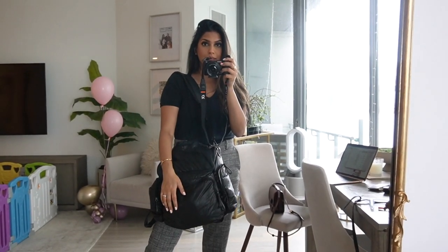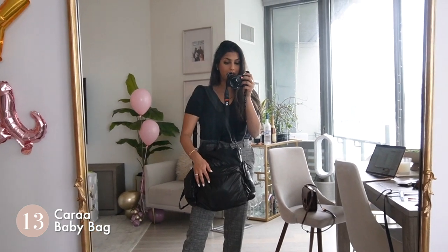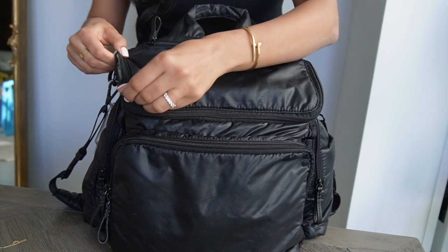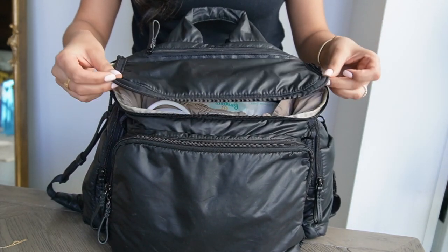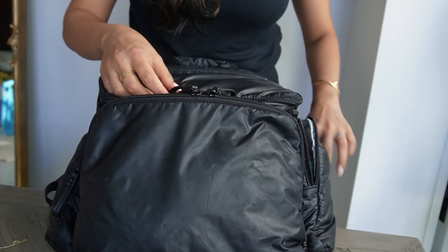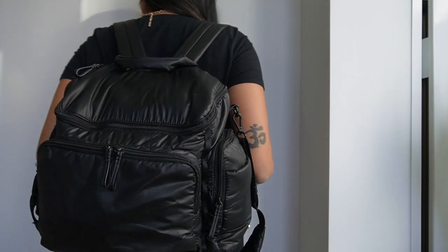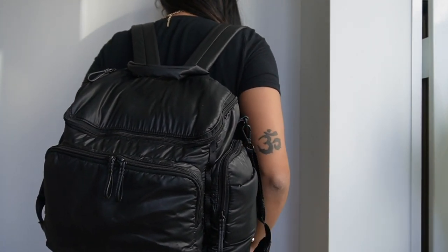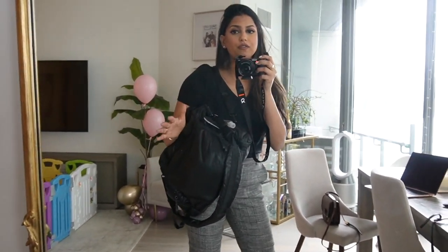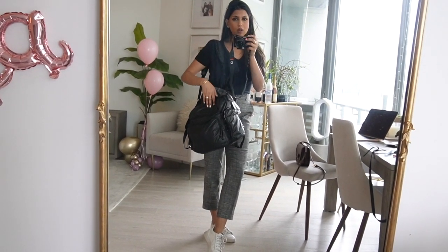Now let's talk about some baby must-haves. I want to recommend this diaper bag from a brand called Carra. It is the chicest backpack slash diaper bag ever — you can wear it on your shoulder, as a backpack, or as a crossbody. I've traveled with it and used it on the go. The front pocket is insulated and it is just a very practical item. It's so cute — I recommend this to all moms and moms-to-be.